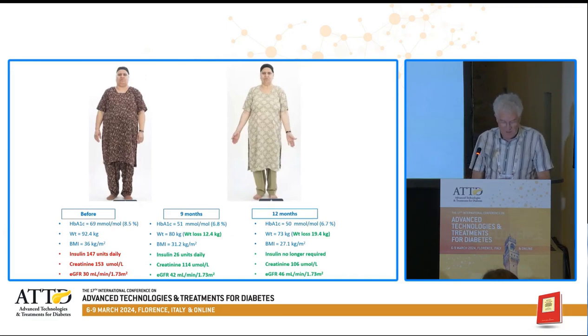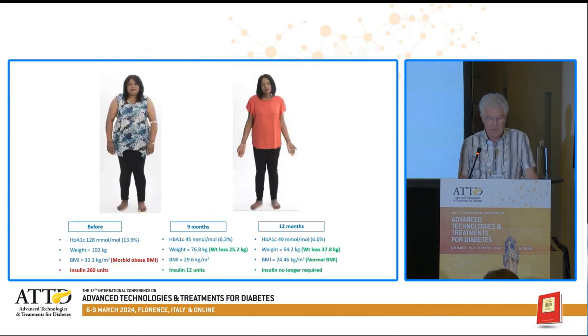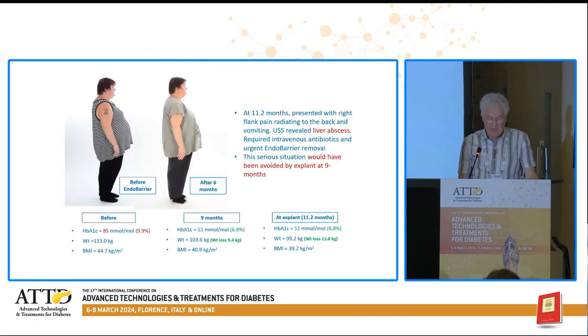Another patient, as well as having an improvement in glycemic control and a big reduction in insulin, had an improvement in her renal function — and that had occurred by nine months. And one lady went from a hemoglobin A1c of 13.9% and morbid obesity with an insulin requirement of 260 units a day. By 12 months she no longer required insulin and her BMI had normalized, but most of the improvement had already occurred by nine months. Sadly, another patient from my service had a liver abscess during the last three months — which would have been avoided had she had the Endobarrier removed at nine months, by which time her hemoglobin A1c had already dropped to 6.8%.